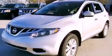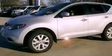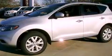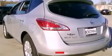This is a certified pre-owned 2012 Nissan Murano. Safety, space and comfort. It has a 3.5-liter six-cylinder engine and an automatic transmission.